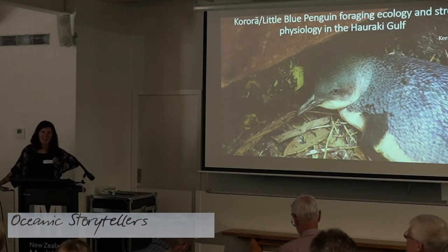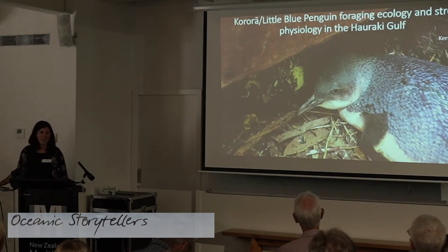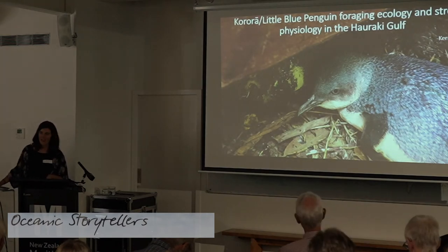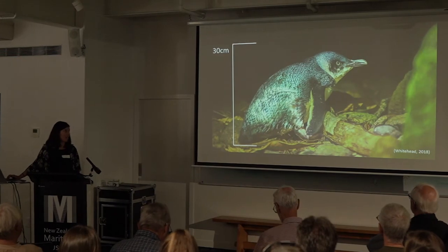I'm going to tell you a little bit about my master's project today. This is one of three talks from me, one of which I found out about at about 8 o'clock last night, but this one I am prepared for and have practiced. I'm going to start by giving you a little bit of background on Little Blue Penguins for those of you that aren't that familiar with them.